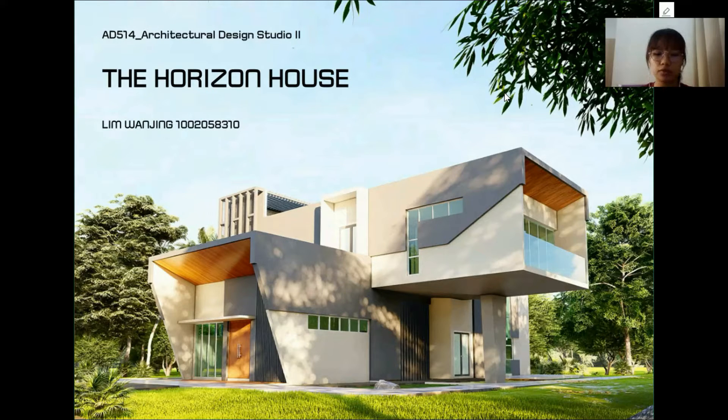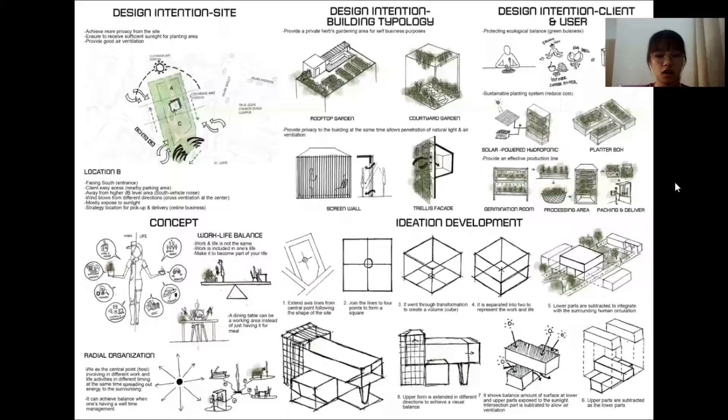Basically, this house is designed to provide the client a space where they can grow herbs and conduct an online business, which I think is a worthwhile business to explore. This is the design intention from the site. The site is located at Cochrane MRT station, part of what is known as the urban area.